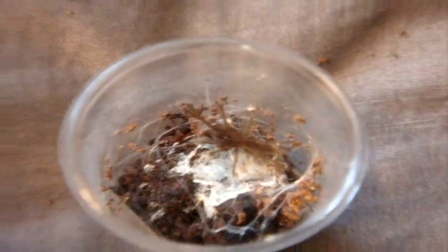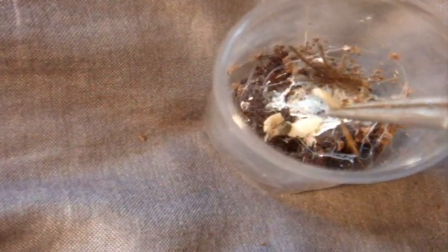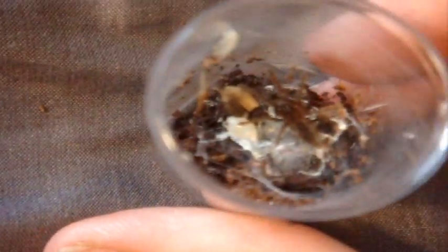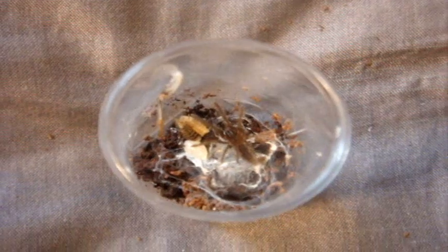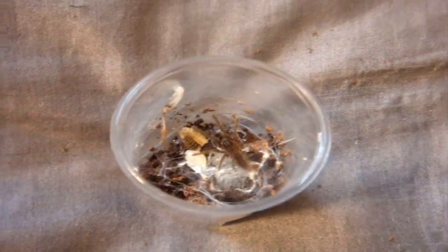Here is my Chilobrachys fimbriatus, the Indian violet that I got from Tarantula Canada. I'm just going to feed them parts of a cricket. It's biting my tongs! Just going to show you that even as slings, you really want to watch out — a known defensive species may be calm at sling stage, but that doesn't mean they don't bite.